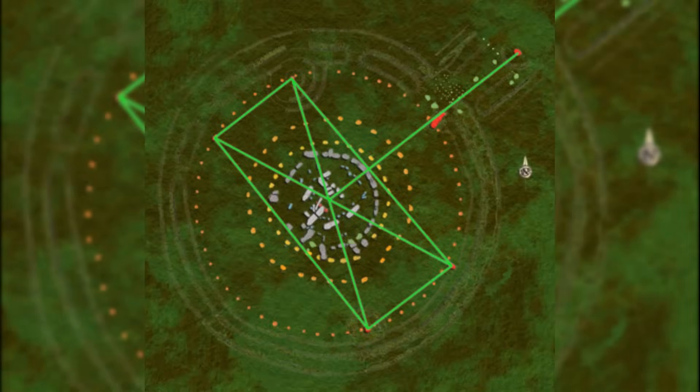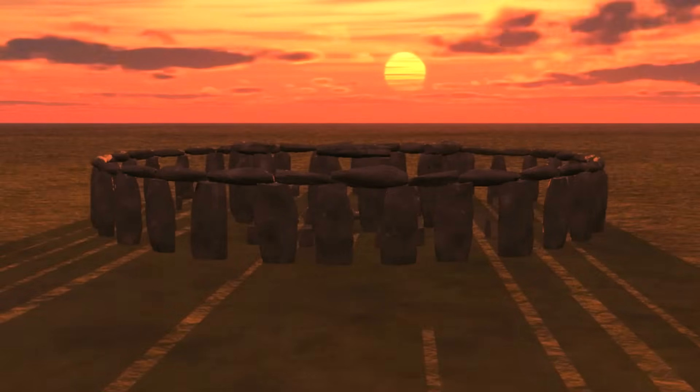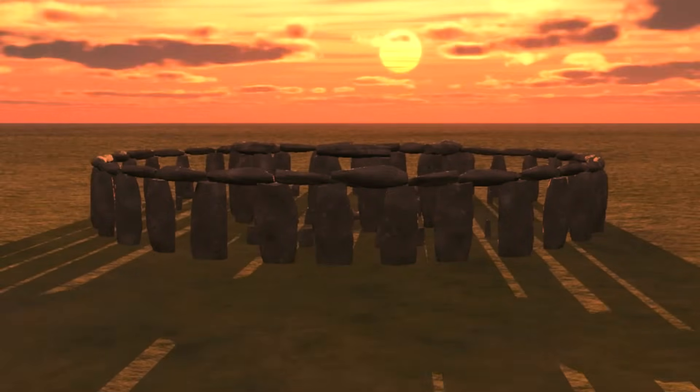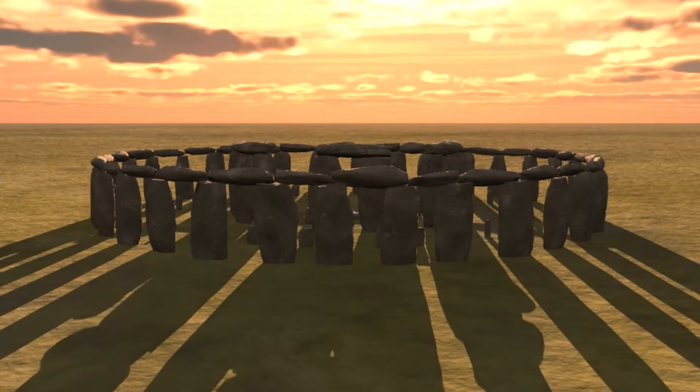The Healstone and other markers point to specific celestial events, highlighting an impressive grasp of the movement of the sun and moon. This level of accuracy suggests that the builders possessed not only theoretical mathematical skills, but also the practical expertise to implement large-scale construction with remarkable precision.